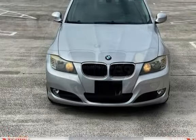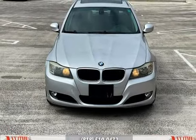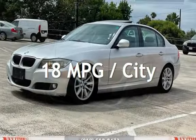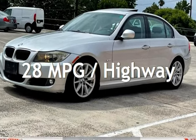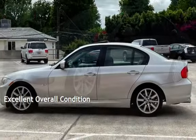This BMW has less than 155,000 miles on the odometer. Estimated fuel economy for this vehicle is 18 miles per gallon in the city, and 28 miles per gallon on the highway. This vehicle is in excellent overall condition.